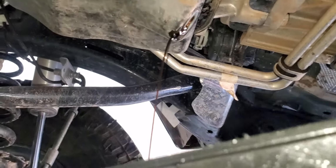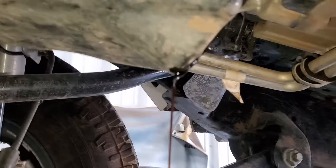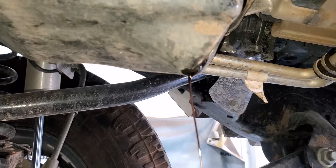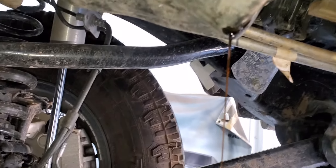Cody here, back at it again with another video. Got a 1900-mile Jeep Wrangler with a 2-liter turbo. That's the oil from the pan — 2,000 miles, folks. Not even 2,000 miles.